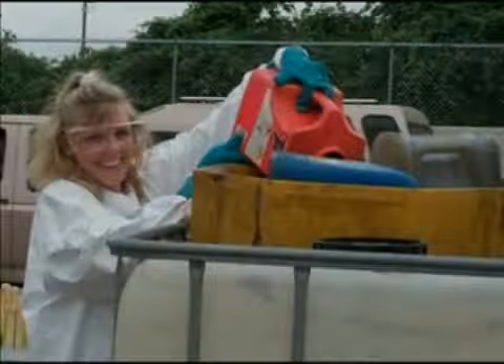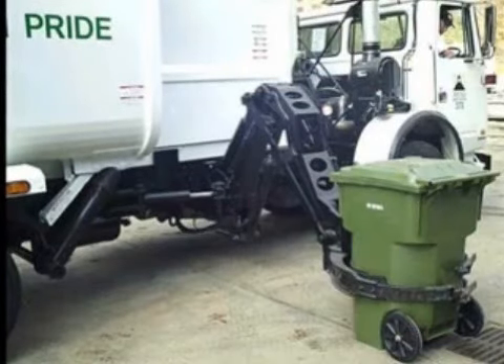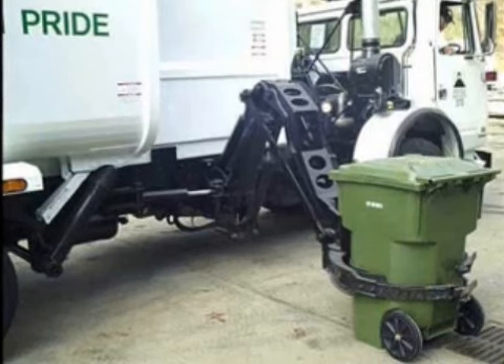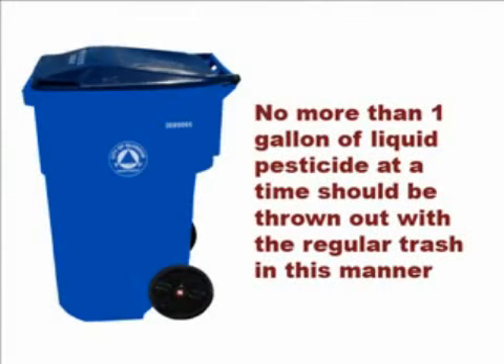These authorities can also provide local requirements for pesticide waste disposal. State and local laws regarding pesticide disposal may be stricter than the federal requirements on the label. Be sure to check with state or local agencies before disposing of pesticide containers. If no community program or guidance exists, follow the label directions for disposal. To dispose of less than a full container of liquid pesticide, leave it in the original container with the cap tightly in place to prevent spills or leaks. Wrap the container in several layers of newspaper and tie it securely. Put the package in a covered trash can for routine collection with municipal trash. If regular trash collection service is unavailable, take the package to a permitted landfill. No more than one gallon of liquid pesticide at a time should be thrown out with the regular trash in this manner.